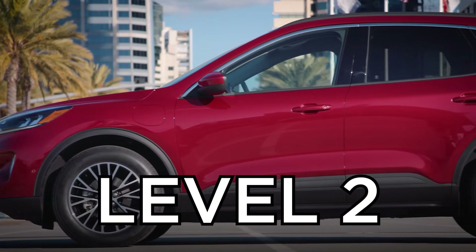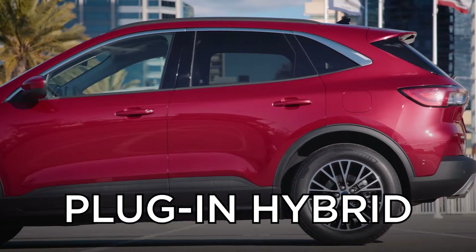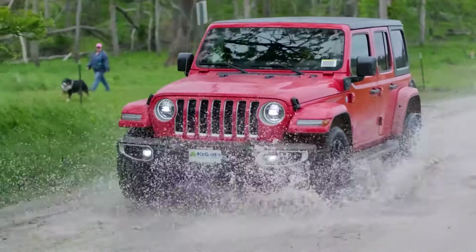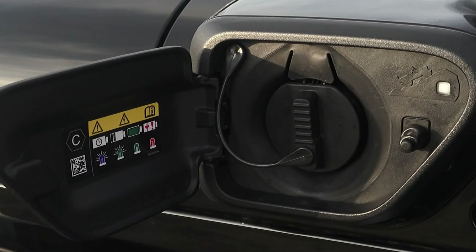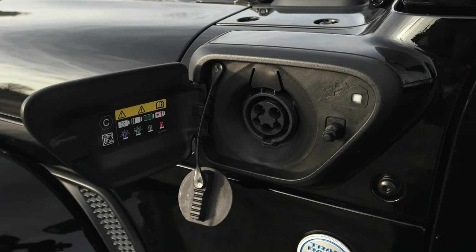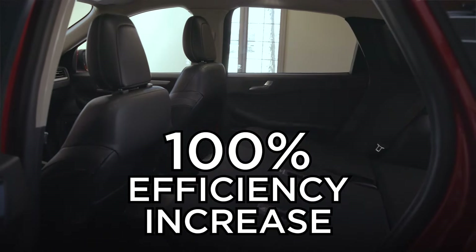Then you can go to a plug-in hybrid, which takes that hybrid one step further, one step closer to the electric vehicle realm. They put a little bigger battery pack and they actually put a plug on your car. Your lamp at home has got a plug, your TV's got a plug, your microwave's got a plug — so don't get scared of a plug, it's something that you're used to doing. A plug-in hybrid can increase your efficiency on your car a hundred percent.